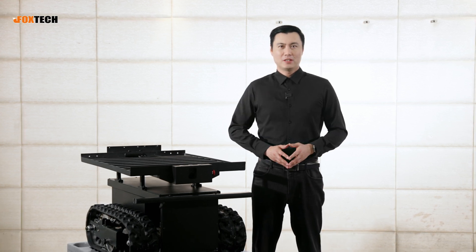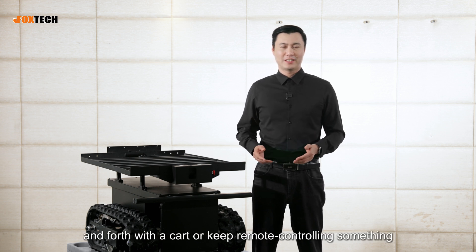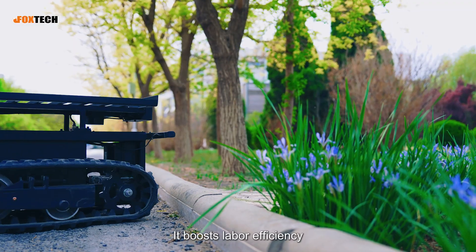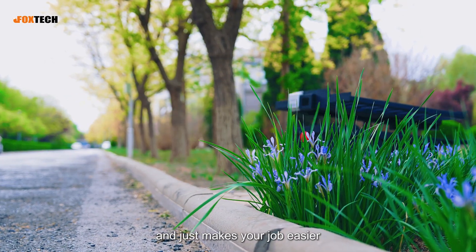Basically, wherever you used to drive back and forth or keep manually controlling something, this robot can save you all that trouble. It boosts labor efficiency, cuts down on repetitive work, and just makes your job easier.